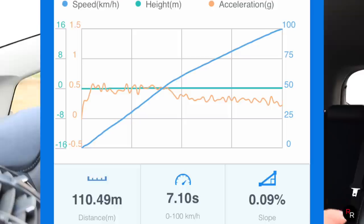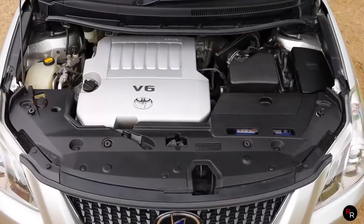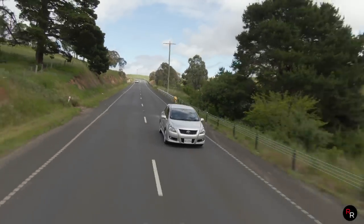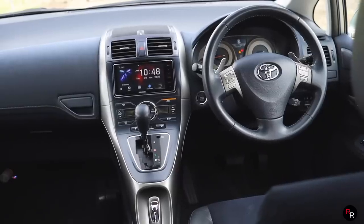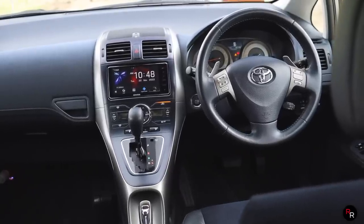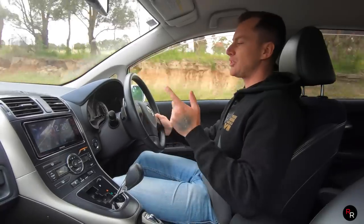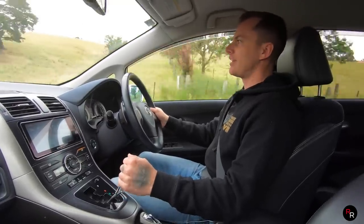Zero to 100 was done at 7.1 seconds. I definitely thought that was going to be a bit quicker judging by traction control having to be initiated, but that's what it is. We are in Melbourne, the roads are a bit damp, it's a bit cold out, it's a back road. I think if you were on a really good surface with a perfect launch, you're probably going to be looking around that 6.6, six and a half second mark. But it's really at the top end — you can feel this thing go hard.